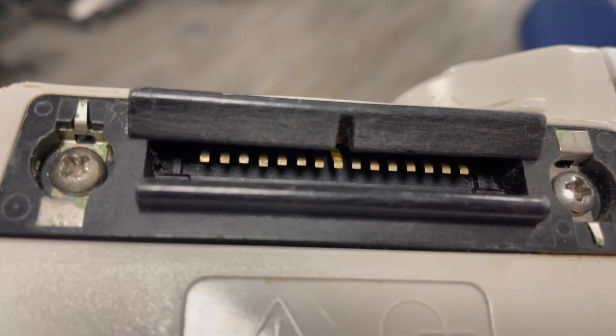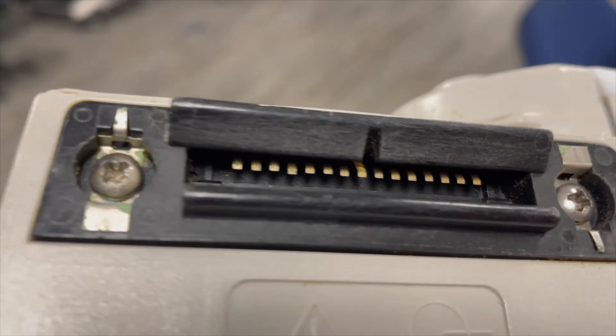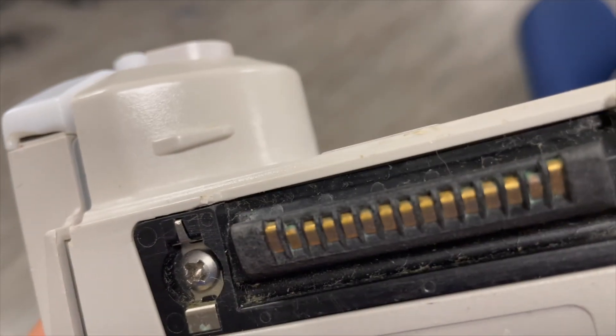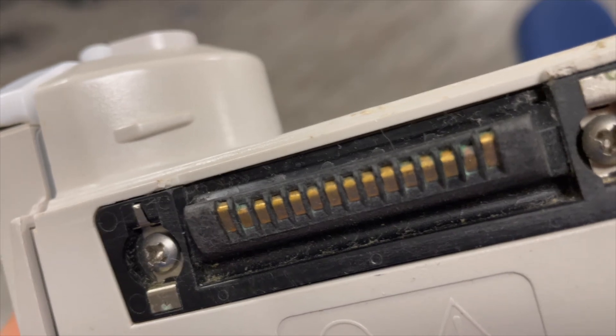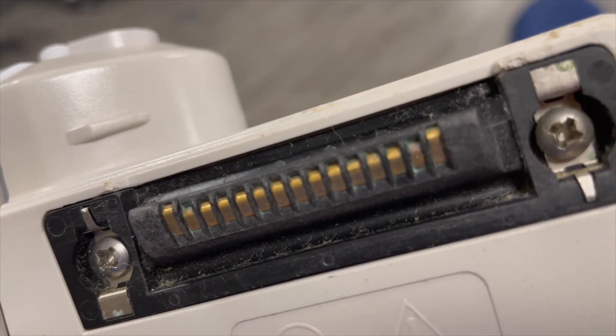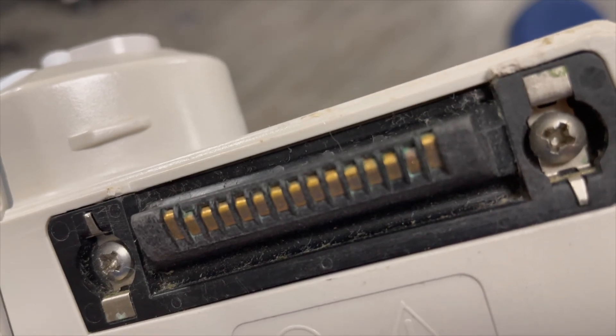Another thing you want to check are the terminals. Is there corrosion? Do you see any issues? Are there bent pins? Here's an Alaris 8100 pump module, and it's very common for corrosion to build up on these terminals, which can cause communication issues between the module and the PC unit.